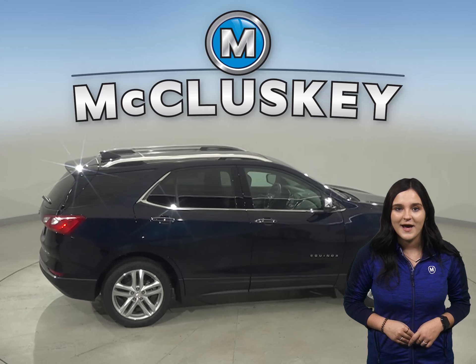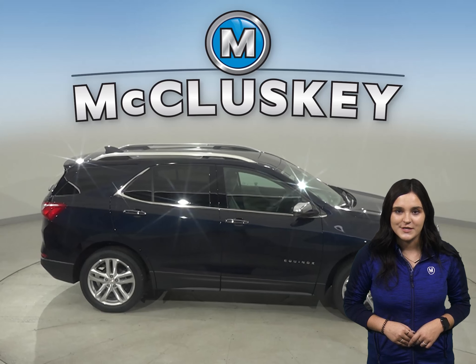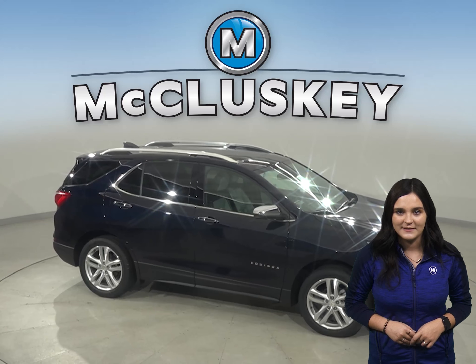In heavy traffic or at stoplights, the Equinox's engine automatically turns off when the vehicle is stopped, saving fuel and reducing pollution. The CX-5 doesn't offer an automatic engine stop-start system.